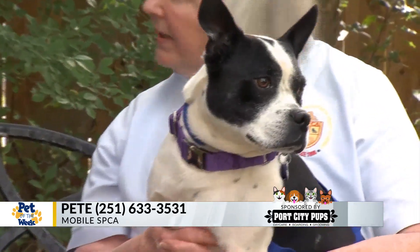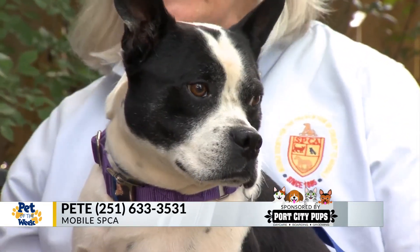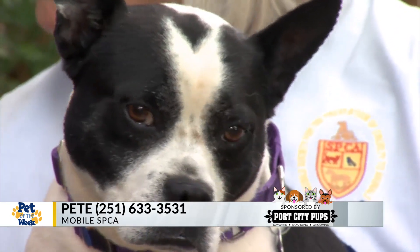Hey, Janine. Hey, Devin. All right, tell us who we have here. This is Pete. Pete, we think, is a fat Boston Terrier mix. He's got a great disposition. This is such a wonderful dog.